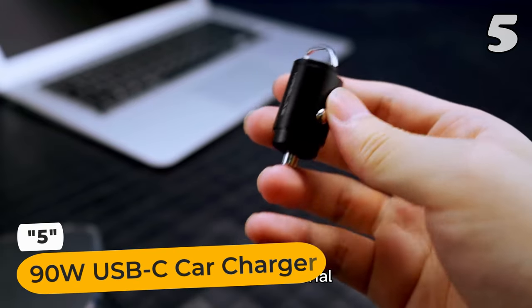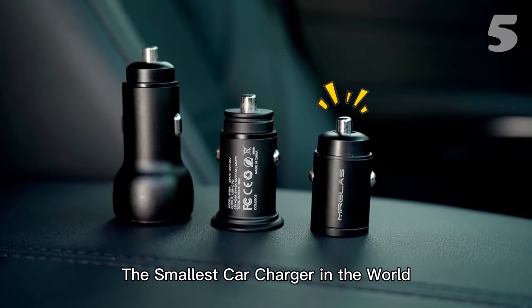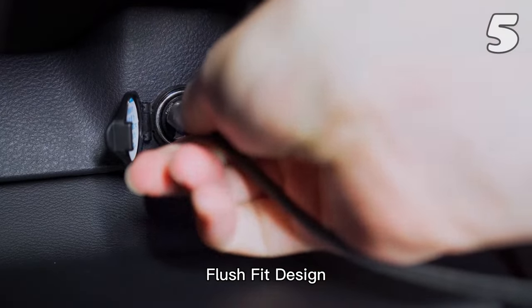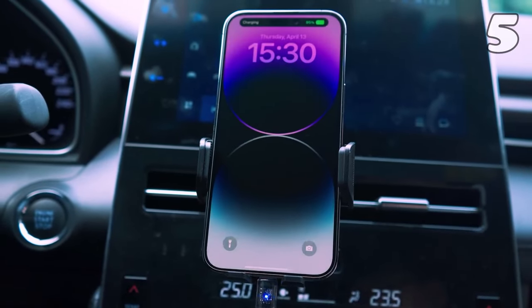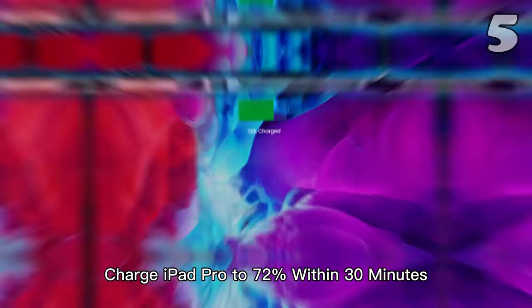Experience the power of compact charging with the USB-C charger. Smaller than most, it snugly fits into your car's cigarette lighter, offering a sleek flush design that's barely noticeable. But don't let its size fool you — this charger packs a punch with 45 watts of rapid charging power, ensuring your devices are powered up quickly and efficiently. Perfect for the modern, fast-paced lifestyle.